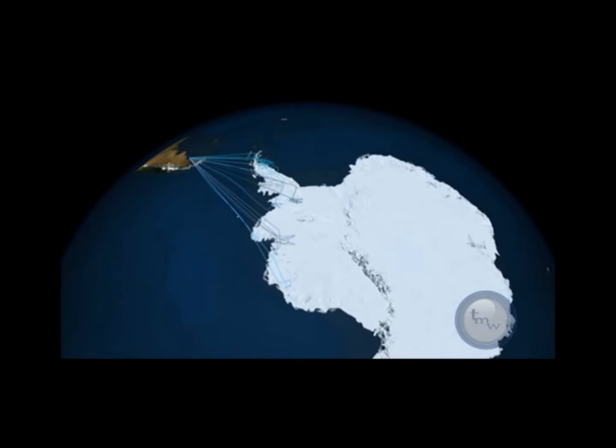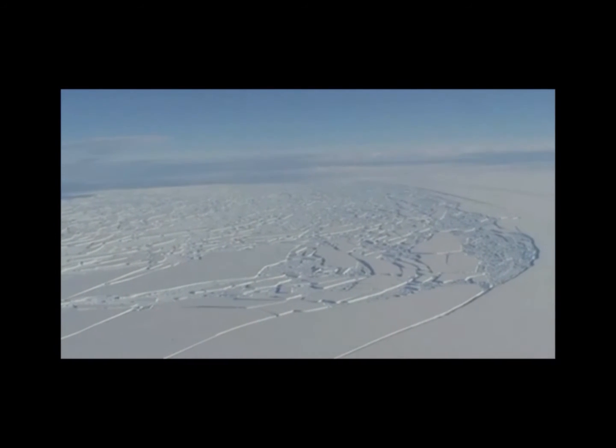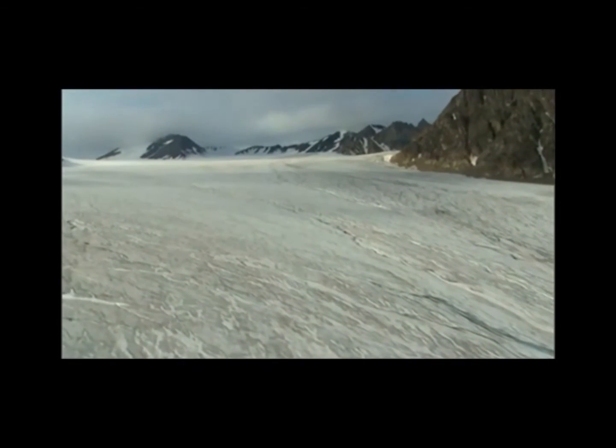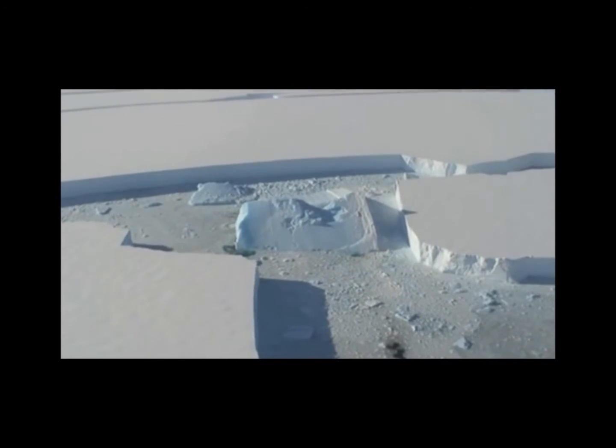The DC-8 is well suited for this kind of work because of the long legs it can fly. Operation IceBridge is the largest airborne campaign that has ever been flown over the polar ice sheet. We fly six different airplanes this year — three over the Arctic and three over the Antarctic. The DC-8 is the main workhorse to cover a lot of ground over the Antarctic Peninsula and the many glaciers that flow into the southern ocean.